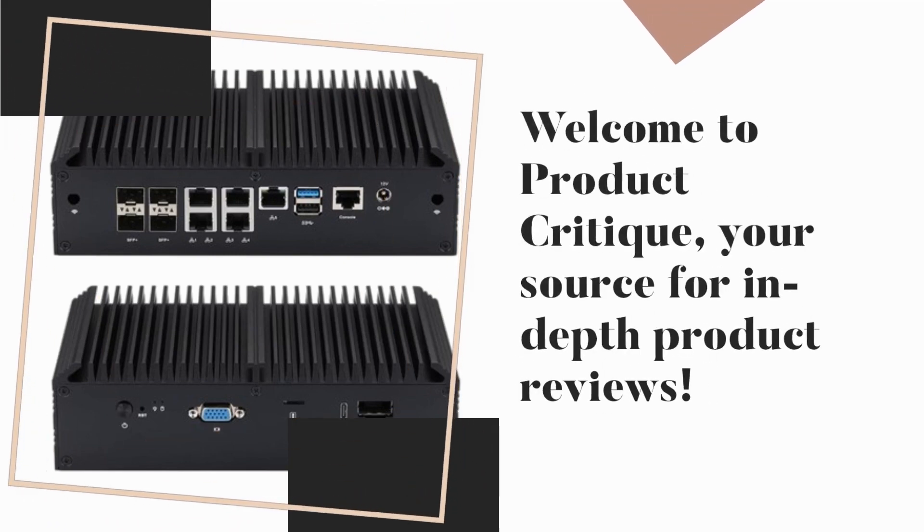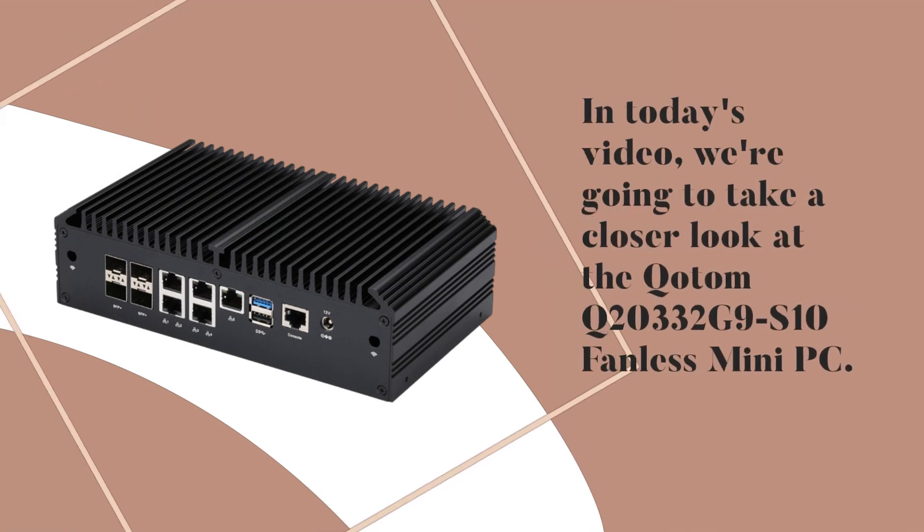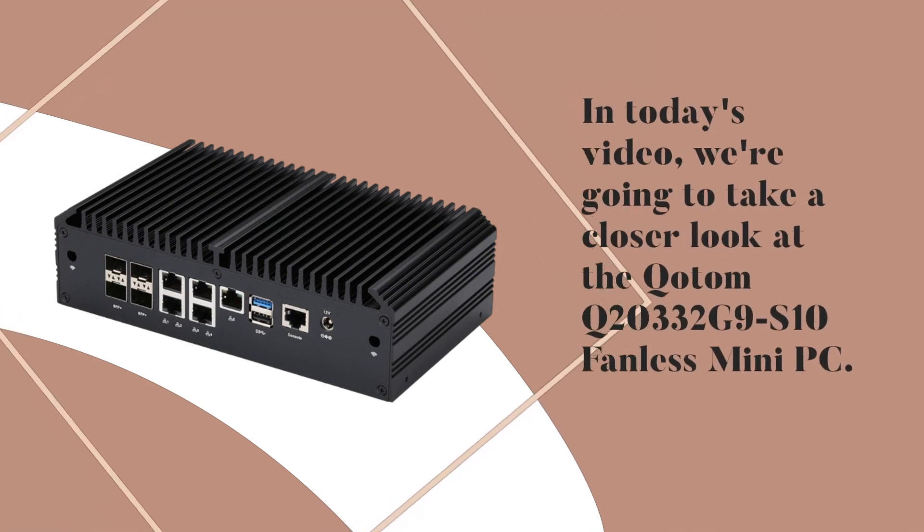Welcome to Product Critique, your source for in-depth product reviews. In today's video, we're going to take a closer look at the Kodom Q20332G9S10 Fanless Mini PC.